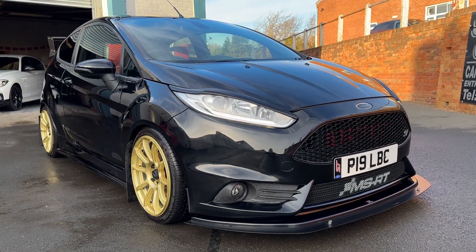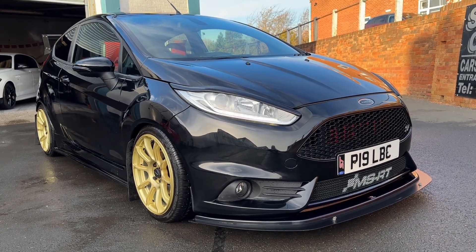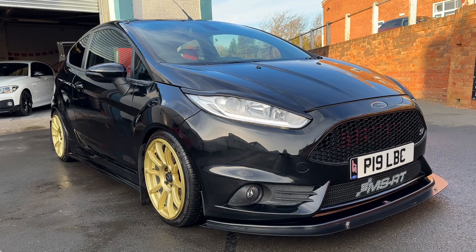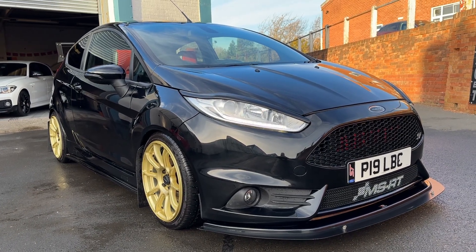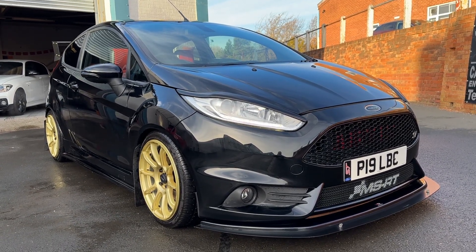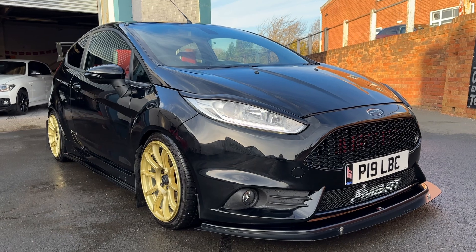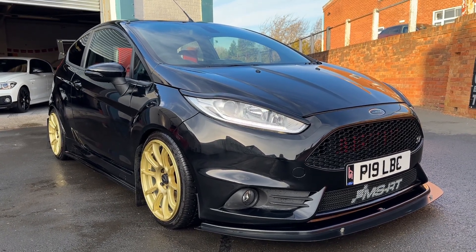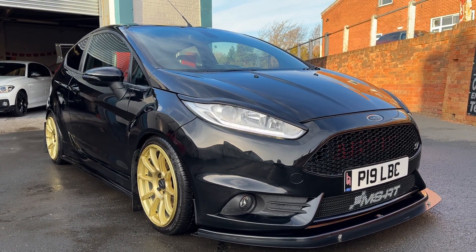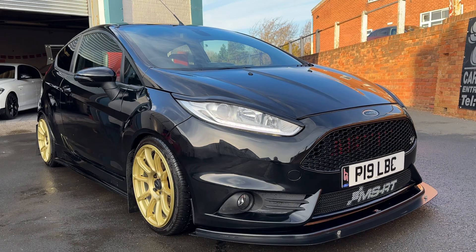Here we have the Ford Fiesta ST3, top of the range, very high spec. As you can see from the advert and the pictures, this one is highly modified — well over £7,000 spent on some really nice modifications. It needs to be seen to be appreciated, absolutely stunning condition. It did have some minor damage back in 2019, a very minor repair, just the cat and recorded, but it's all reflected in the price. At the end of the day it's a low mileage ST3 with about 40k on it, and it's all about the modifications. I've tried to put everything in the description so just have a good read through — that pretty much tells you what we've got and what we know.